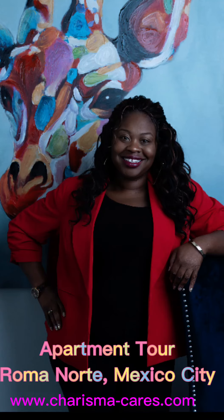Hey y'all, welcome back to Charisma Cares Travels the World, where I teach women how to invest in real estate from all different aspects — whether that's locally, internationally, rentals, or syndications. Make sure you subscribe to the channel for more videos.